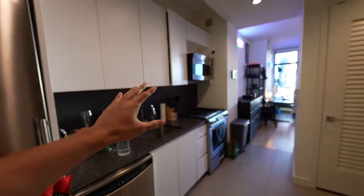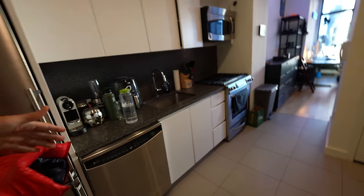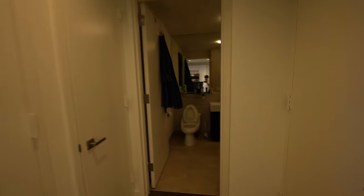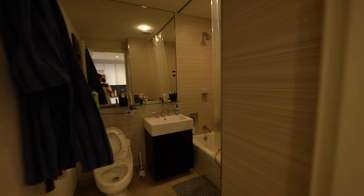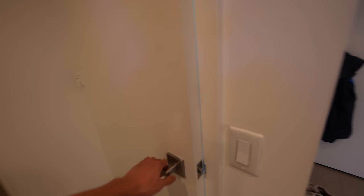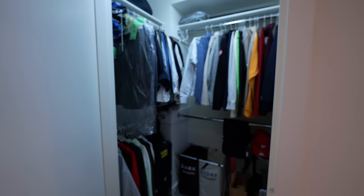So once you enter my apartment, I'm going to give a little tour of the whole place. This is the kitchen — it doesn't really take up too much space because it's placed in a very efficient area. This is the bathroom. Everything had to be bought because the apartment came completely empty.